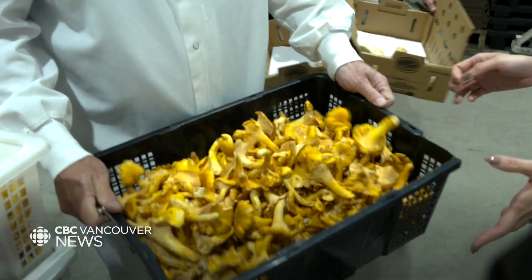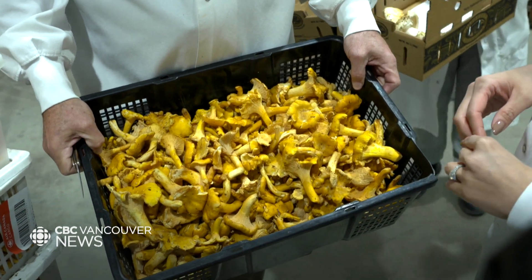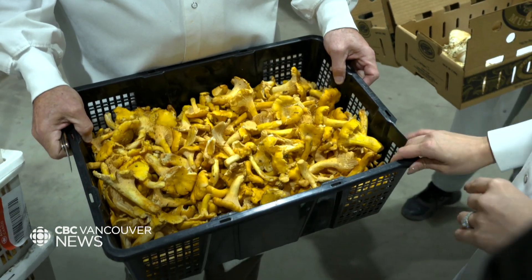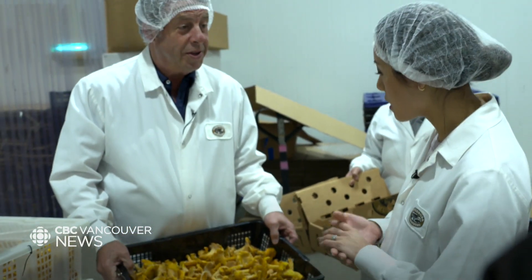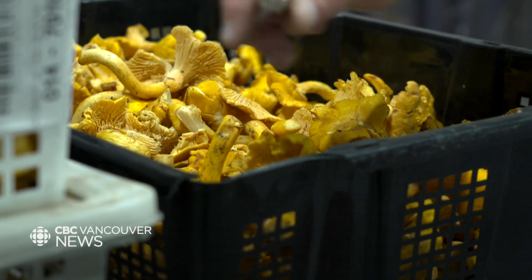We're ready to go. All these are chanterelles — beautiful chanterelles — which we miss terribly. There were some out of Haruguay; we are getting a few, but that's the whole weekend's pick right here. Typical price for fresh chanterelles this time of year would be $2 to $4 a pound. We're at $10 now.